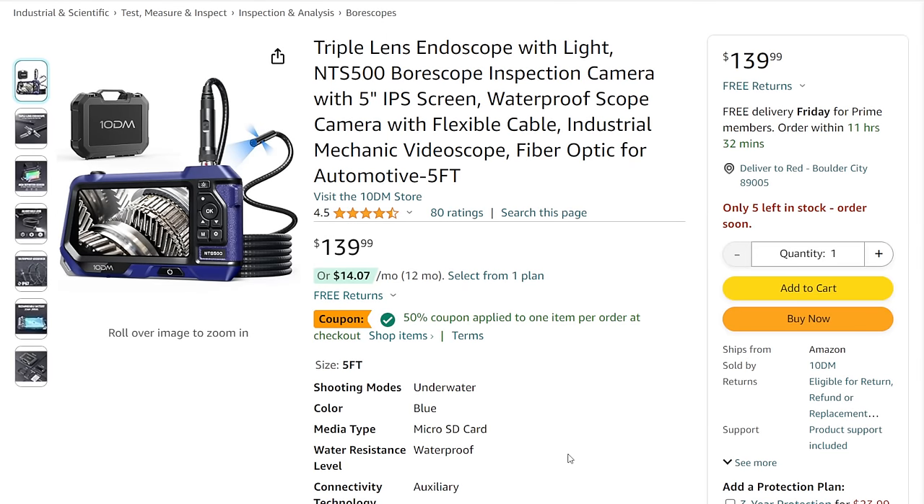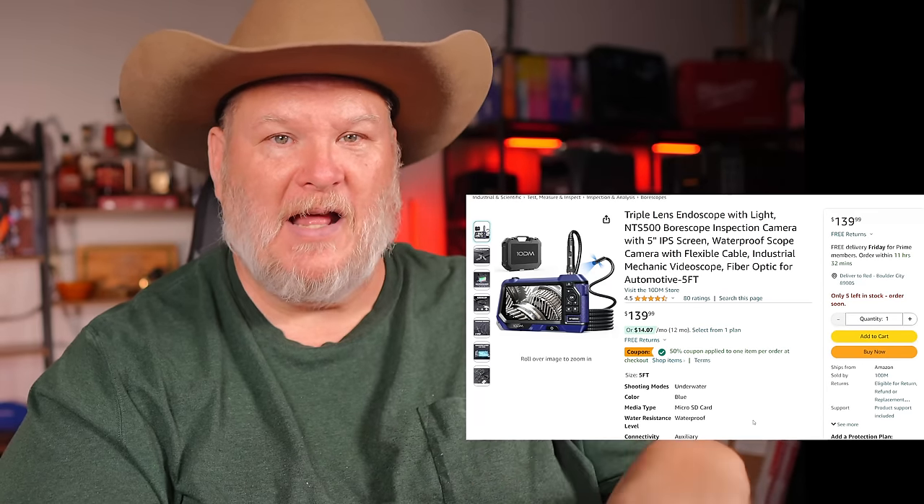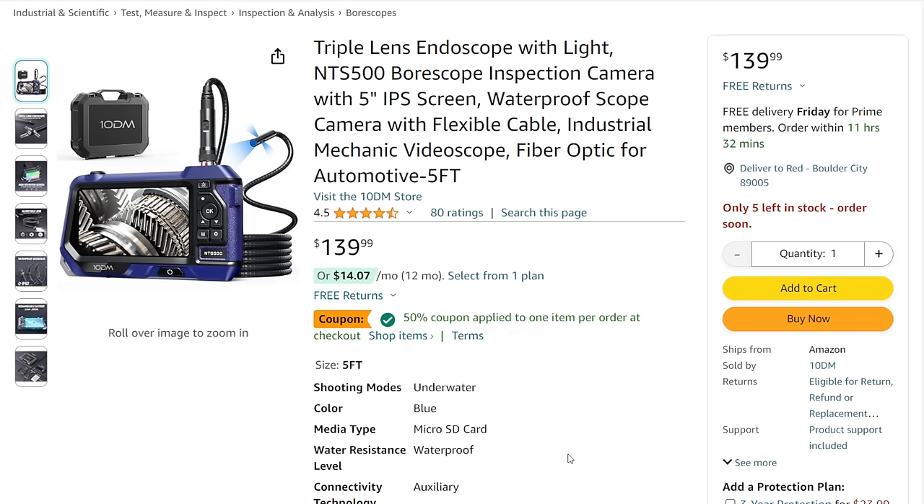We've got the triple-lens endoscope here by 10DM. I was hesitant about getting an endoscope, but now that I've got one, I find all sorts of uses for it. My wife dropped her keys behind a kitchen cabinet, and I used the endoscope to see exactly where they were, got a magnet down there, and fished them out — five minutes and it was done. It's $140, but there's a 50% off coupon. When you add it to cart it knocks it down to just $75 and some change.